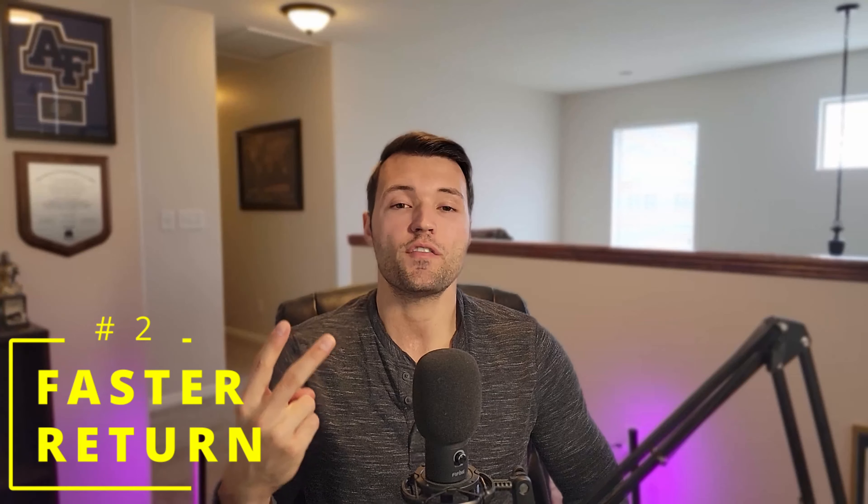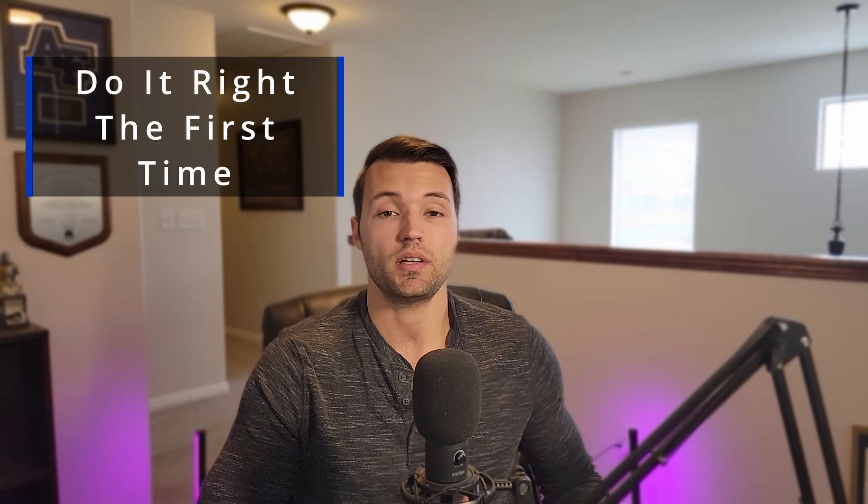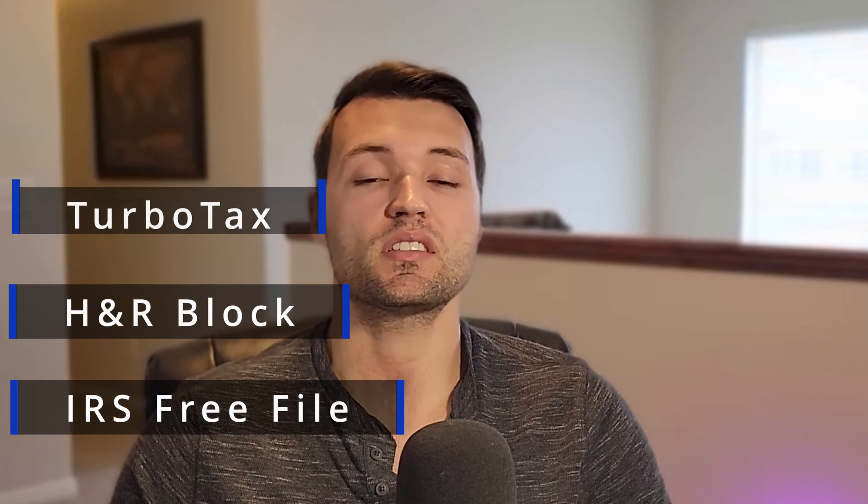The second way to get your refund faster is to make sure that you are actually doing your return correctly in the first place. If you don't do it right the first time, that will lead to delays and errors in the filing process, which will cause a longer wait on your return. Not to mention, if you do it wrong, the IRS can actually charge you fees and interest. Because of this, I would recommend an online filing software like TurboTax, H&R Block, or even using the IRS Free File System. These make it a pretty streamlined process and prevent small errors, allowing for a more automated process and reducing errors. With their premium features, a tax expert can also review your documents.